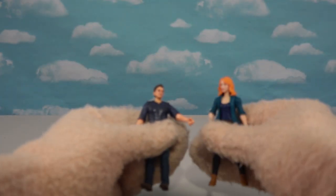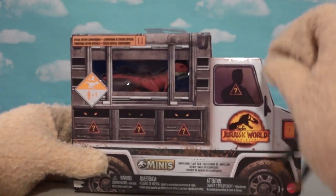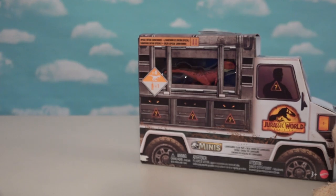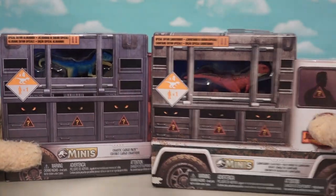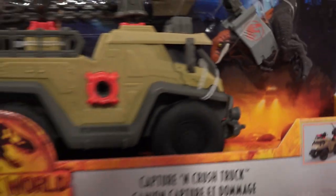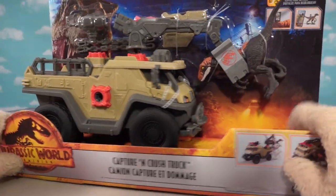I've been loving all the Jurassic Park figures they've been releasing lately, and it looks like these little mini packs fit right into that universe. There's one dinosaur in there and he's about that size. We picked up a couple of these because it looks like there are a couple different versions — we've got a red dinosaur and a blue dinosaur. I can't wait to bust into this and see what we get.